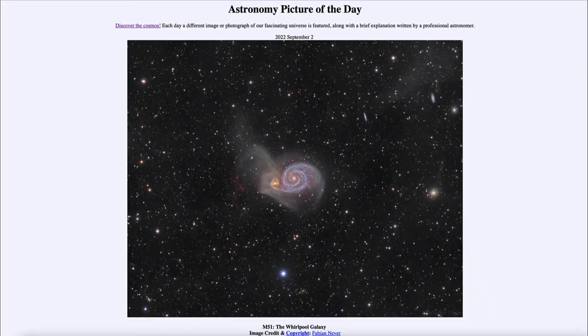Greetings and welcome to the introduction to astronomy. One of the things that I like to do in each of my introductory astronomy classes is to begin the class with the Astronomy Picture of the Day from the NASA website — that is apod.nasa.gov/apod — and today's picture for September 2nd of 2022 is titled M51: The Whirlpool Galaxy.